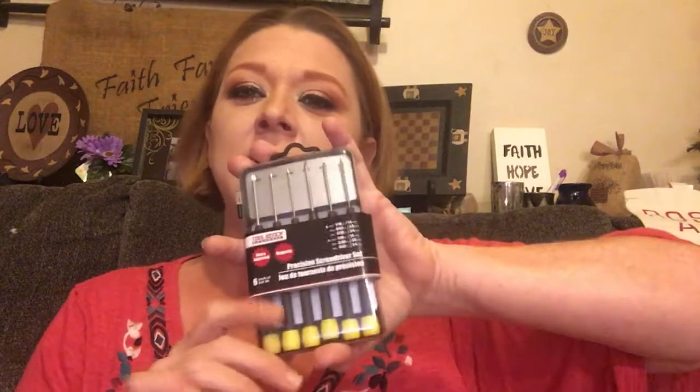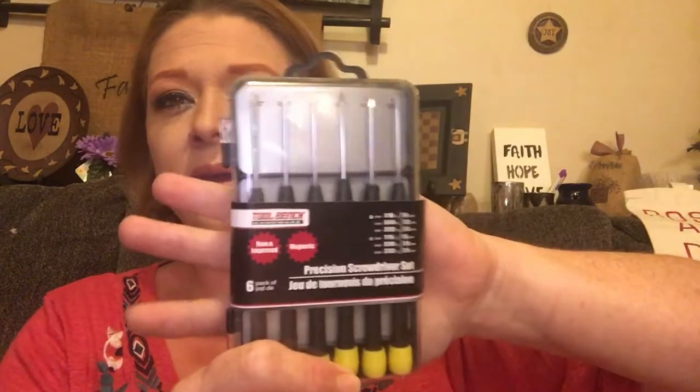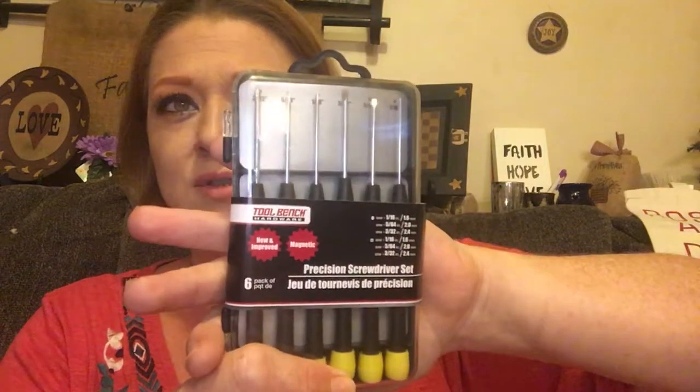My husband got a little pack of screwdrivers. I actually have the same set — I think I showed it in a haul a few months ago. It's a six-piece precision screwdriver set. He had a nicer set but ended up breaking them — we probably paid 20-some dollars for those. So he figured he'd go with these, and for a dollar you really can't go wrong.